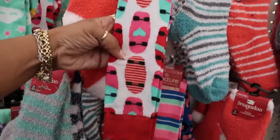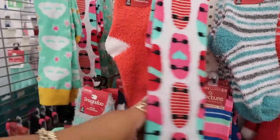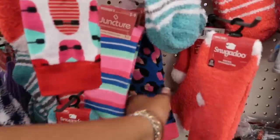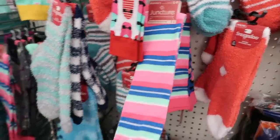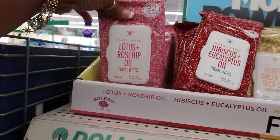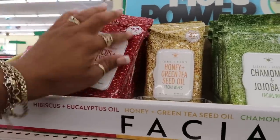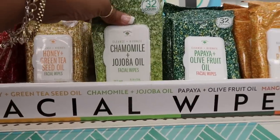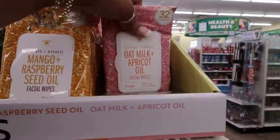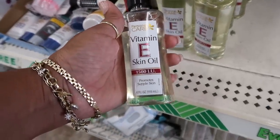You got some cute junior socks right here — look at that with the skateboards. These make me think of Valentine's Day because of the hearts and pinks, but really cute. You got these with the clouds. These are knee-high socks. They have some facial wipes up here — lotus and rosehip oil, hibiscus, eucalyptus oil, all with 32 in there, honey and green tea seed oil, chamomile and jojoba oil, papaya and olive fruit oil, mango and raspberry seed oil, oat milk and apricot oil. Here's some vitamin E skin oil, four fluid ounces.